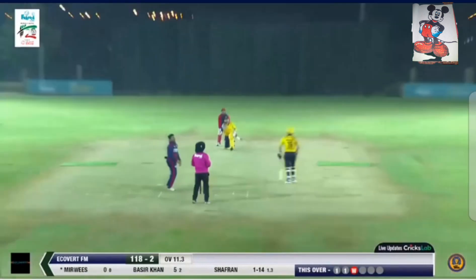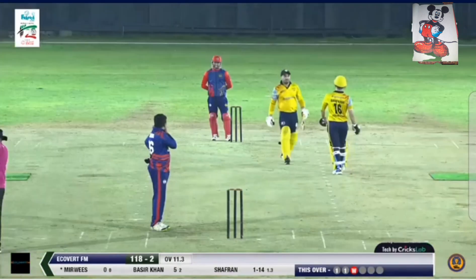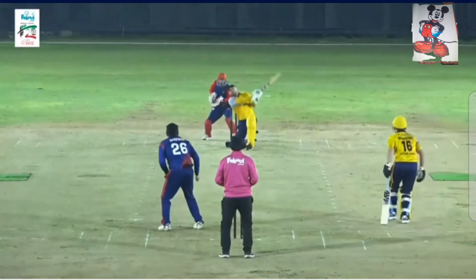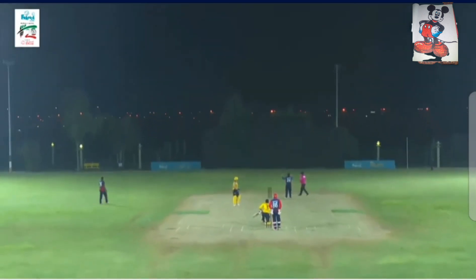Shafran to Mirviz. First delivery — goes for that big shot, it's in the air and that's a six there. So Mirviz from ball one. Again that tossed-up delivery and Mirviz getting hold of it — what an excellent shot, sheer power there.